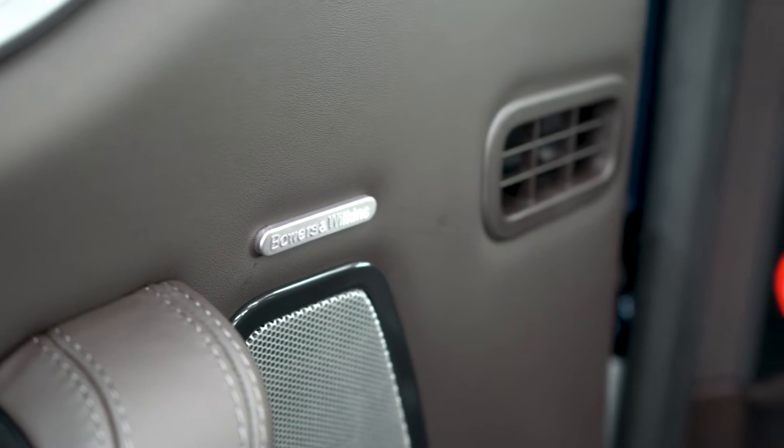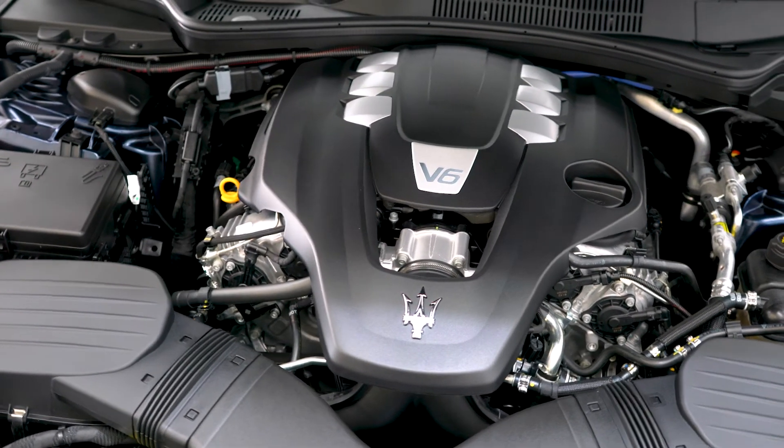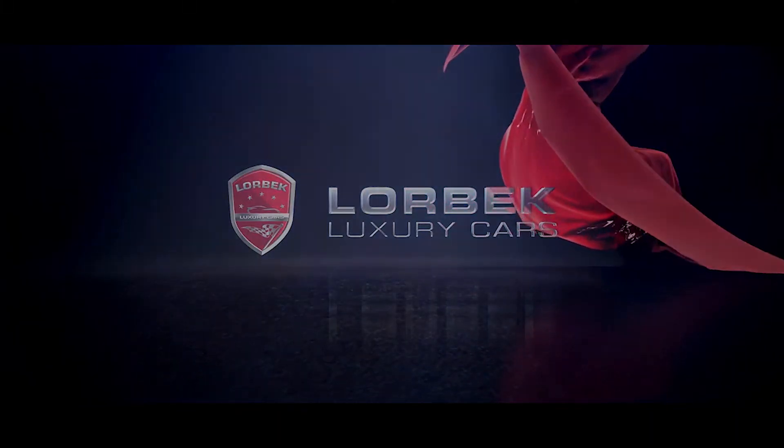Anything that you consider luxurious is present in this very car. And with just 642 kilometres on it, this example is well under the retail replacement value at $179,990. So come down to Lorbeck Luxury Cars and buy this today.